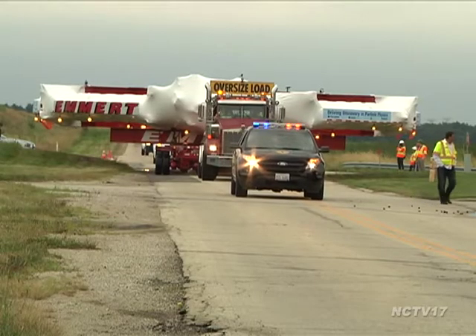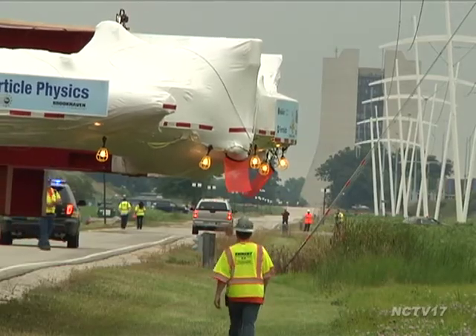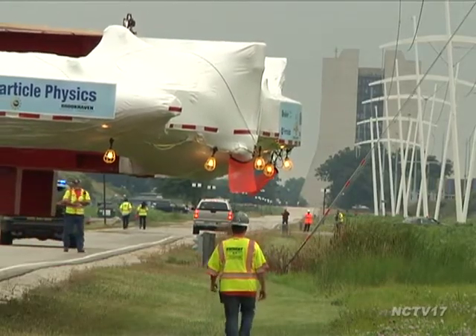Fermilab is building a new facility where the electromagnet will be housed, to be done in January. Fermilab plans to move the magnet to its new home in 2014. The Muon G-2 is expected to be ready to collect data in 2016.